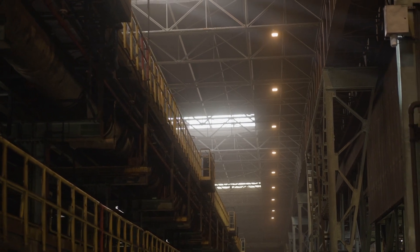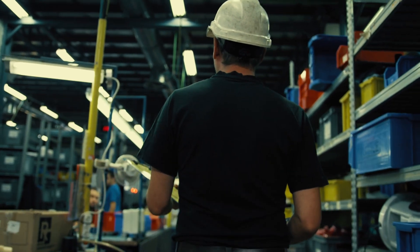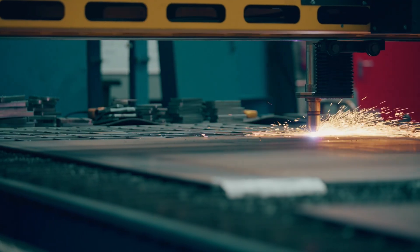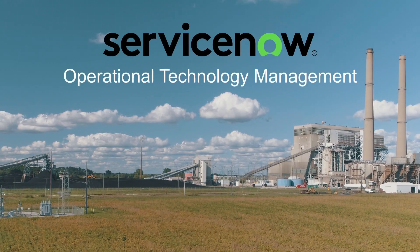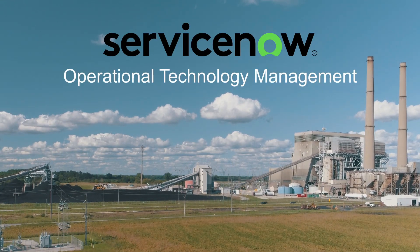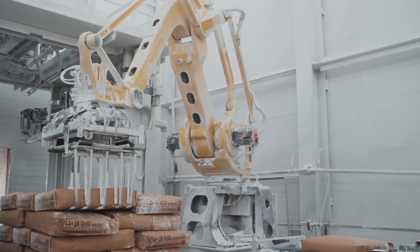In recent years, the need to move organizations in the manufacturing industry from manual processes and legacy applications to a streamlined solution has become more and more vital to their success. Introducing ServiceNow Operational Technology Management, a centralized platform for overseeing and optimizing diverse operational processes.